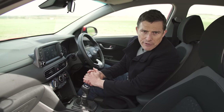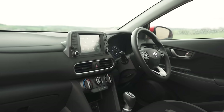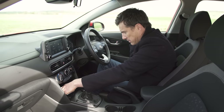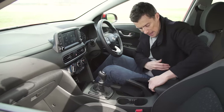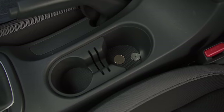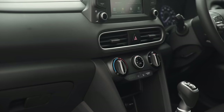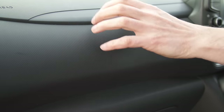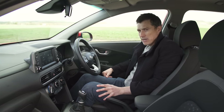The best way to describe the interior of the Kona is functional. Everything's laid out in a logical way, which is good, and there are decent cubby spaces, door bins are large enough, the glove box is okay, and there's some space under here with a couple of cup holders. But it's all just so achingly boring — just black, black, black, and it's all scratchy, scratchy, scratchy. It's a bit depressing in here, actually.